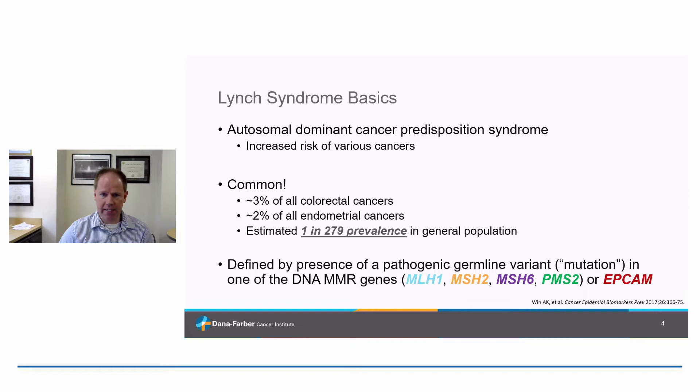Just to give some basics — I assume this is familiar to a lot of the audience. Lynch syndrome is an autosomal dominant hereditary cancer predisposition syndrome that confers increased risk of a wide variety of cancers. It's quite common. It accounts for about 3% of all colorectal cancers, about 2% of all uterine or endometrial cancers, and the prevalence in the general population is about 1 in 279.